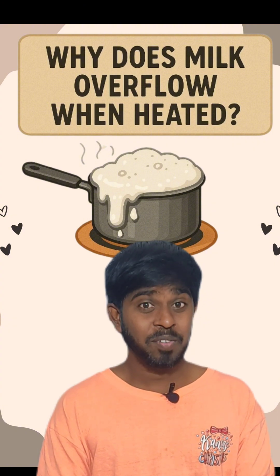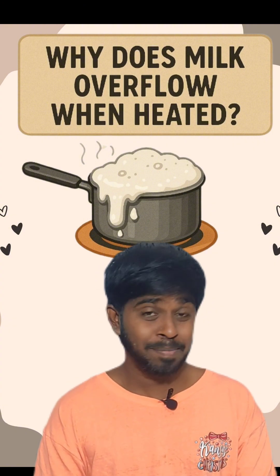Do you know this? Why does milk overflow when heated? Why not water? Now let's see the secret behind it.